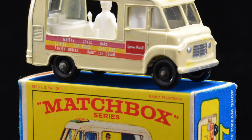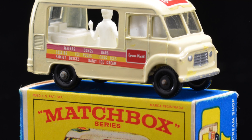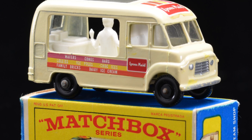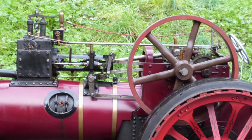Welcome to Stroud Auctions Toy Department. We hold quarterly specialist auctions each containing over 500 lots. These lots cover a wide array of all toys, games and models, including diecast vehicles such as Corgi, Dinky and Matchbox,